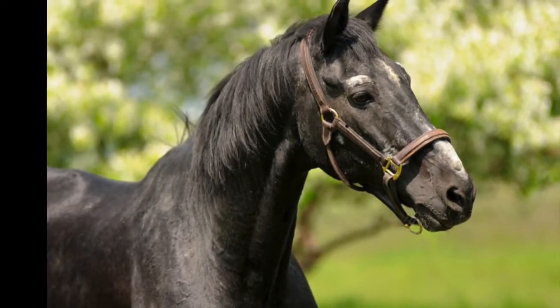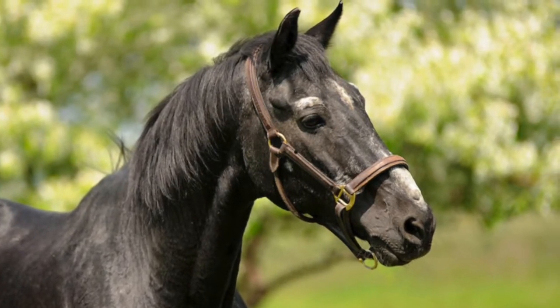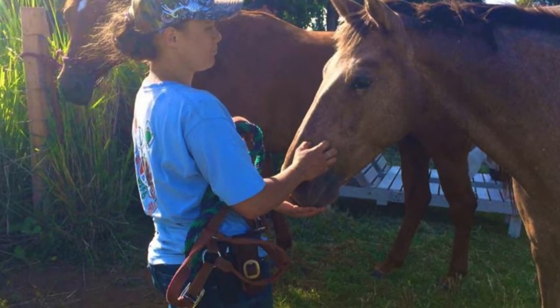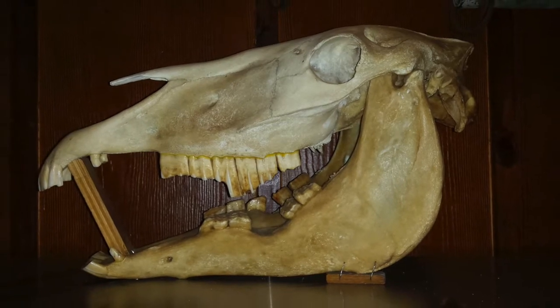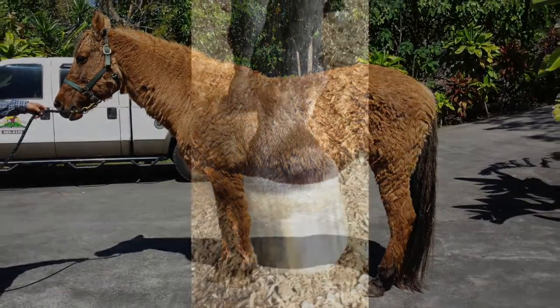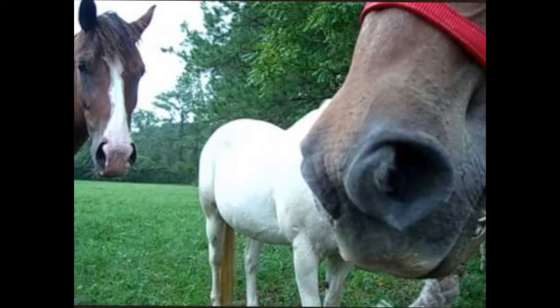Let's talk about geriatric horses. Many people seek a win-win situation by retiring their older horses to a program where they will be valued and cared for, while the program benefits from getting an experienced, calm horse. However, older horses often have very specific issues that need special management. The most common include dental disease, metabolic disease, degenerative joint disease, organ insufficiency, and recurrent airway obstruction — more commonly known as COPD. Older horses often have vision-related issues as well.